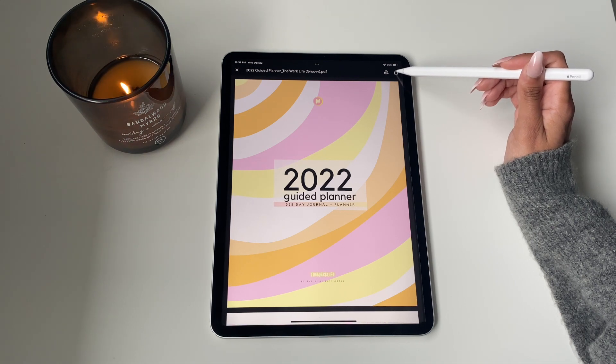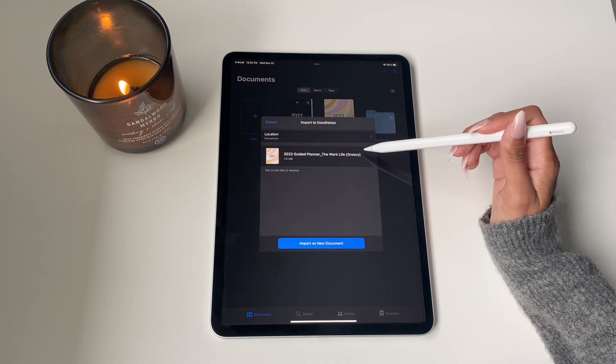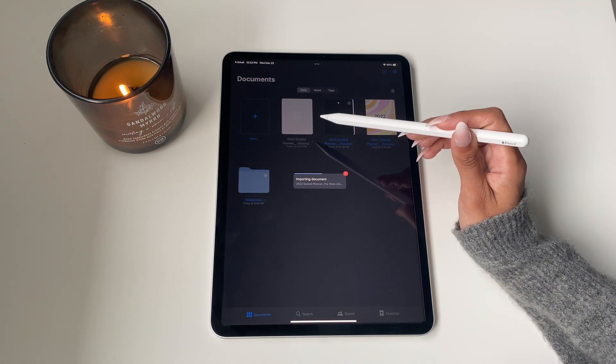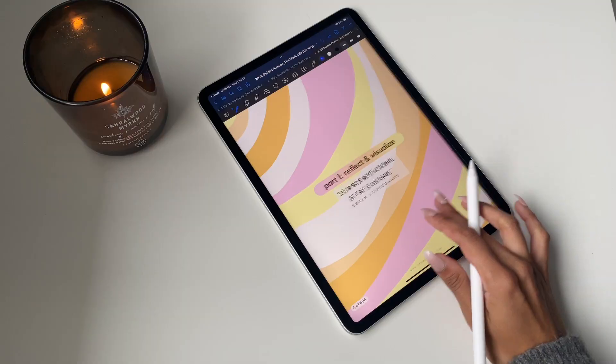Our planners are delivered as a PDF file via email. When you open it in your email, click the top right corner and you'll be able to open it directly in GoodNotes. It will prompt you — you can change the name if you want something more user-friendly — and then just start the import. It imports the complete file into GoodNotes and you now have access to it.